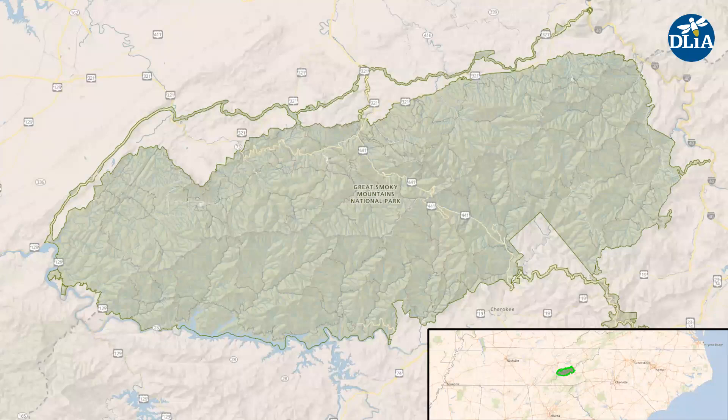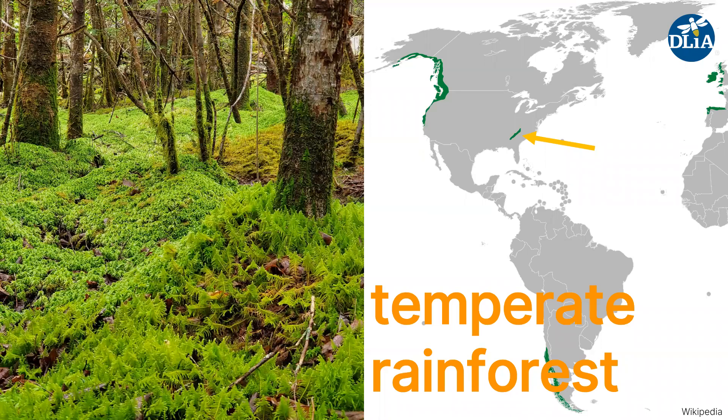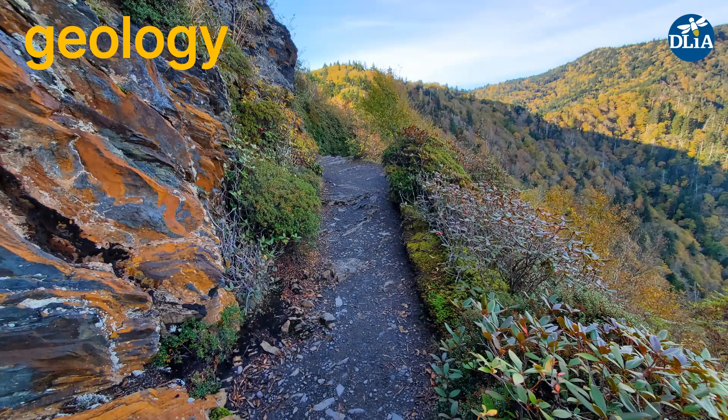It is on the Tennessee-North Carolina border of the eastern U.S., and it's over 800 square miles of mountainous terrain that ranges from close to sea level all the way up to several peaks that are above 6,600 feet. The park gets enough rain that it is considered a temperate rainforest, particularly the higher elevations, and it's the only temperate rainforest in the eastern U.S. It also has some really incredible diversity of geological features, and rocks that date back almost a billion years.